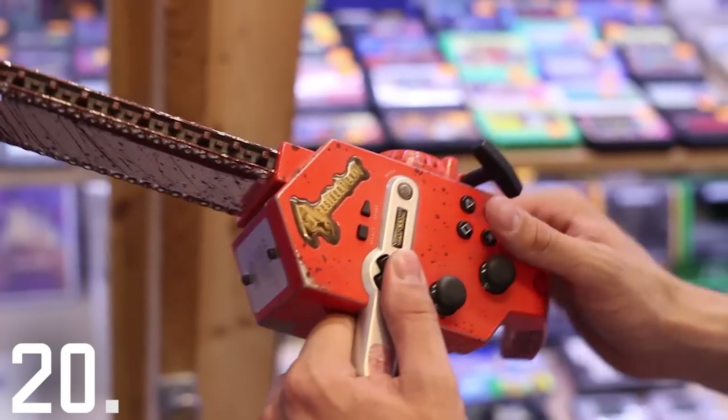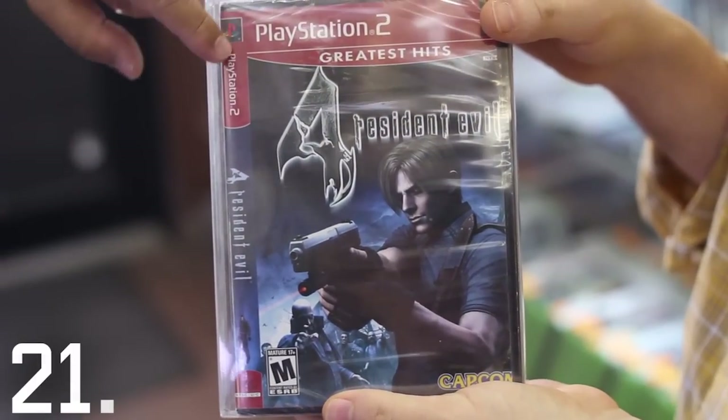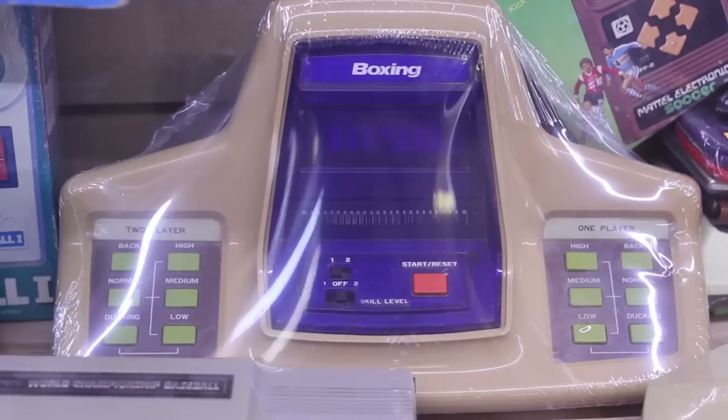This is a Resident Evil 4 chainsaw controller, where you press start by pulling the cord. Here's a copy of Resident Evil 4 where the cover was misprinted, so that what was supposed to be printed on the side of the box is actually on the front. They're not all winners.